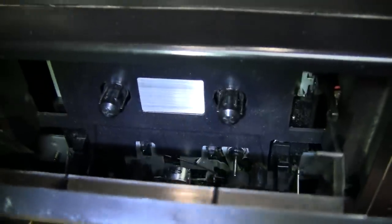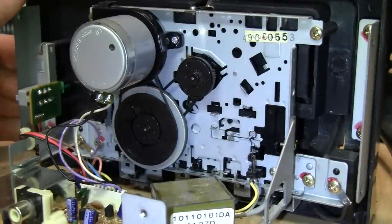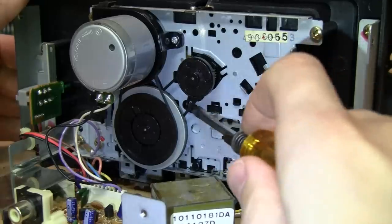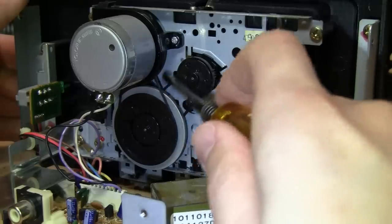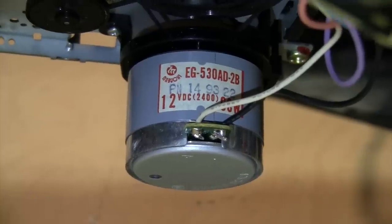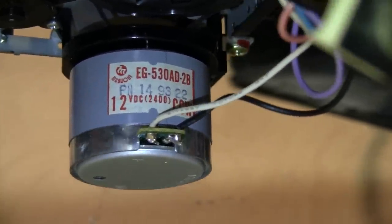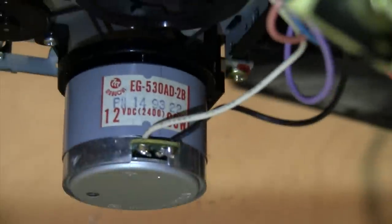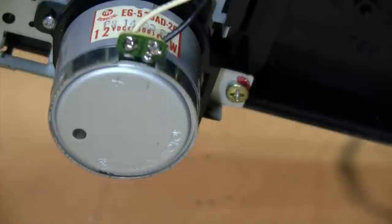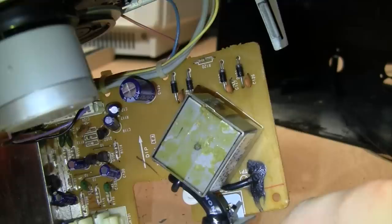Just as I suspected, it's a typical Tanashin mechanism — looks like genuine Tanashin judging by the part number stamped on it — and the belts are fine, perfectly fine. The motor is a Mabuchi EG-530AD, 12-volt DC, 2400 RPM, counterclockwise — a very typical cassette deck motor. Judging by the stamp in the cover, it is a genuine Mabuchi motor.